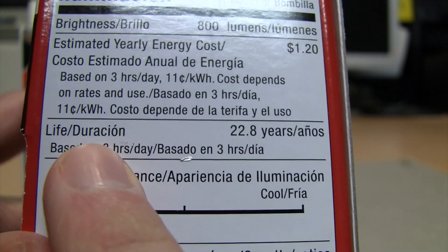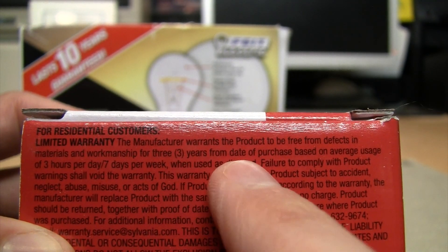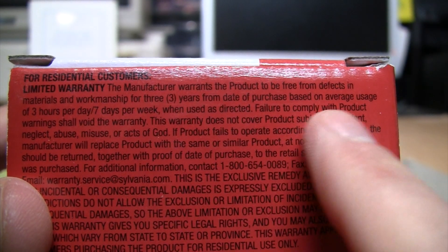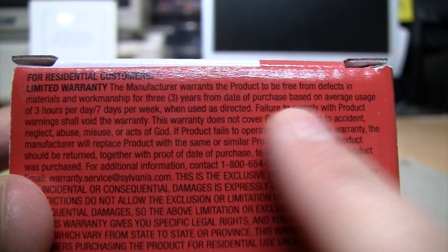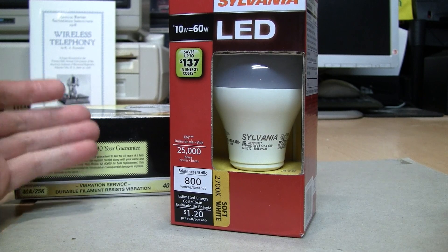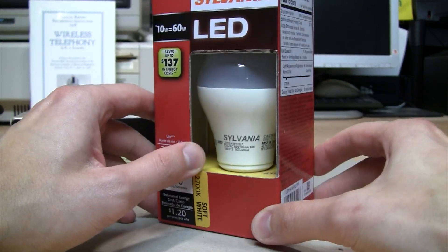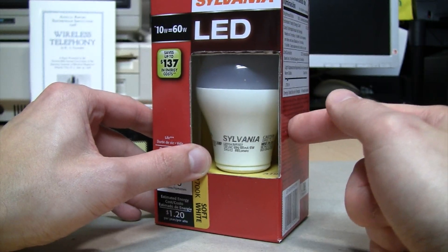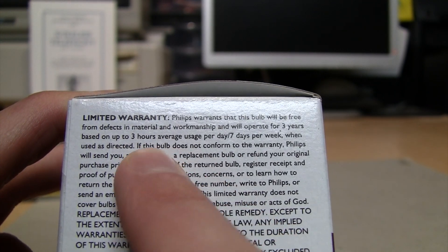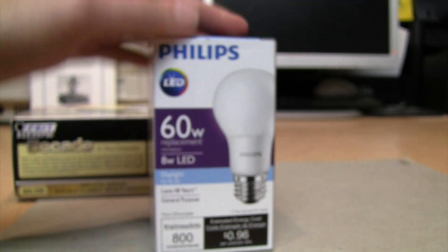There are LED bulbs claiming 25,000 hours — and they say that should last 22.8 years — but if you look at the fine print, there's only a 3-year warranty, whereas the Decade bulbs are actually guaranteed to last 10 years. Also notice: the 3-year warranty is from date of purchase, not date of first use. So if you buy one and it sits on the shelf for 3 years before you use it, and it burns out right away, you won't get your warranty. If you expect the full 3 years, you have to start using it right away.